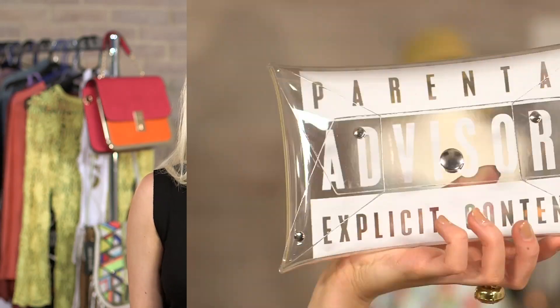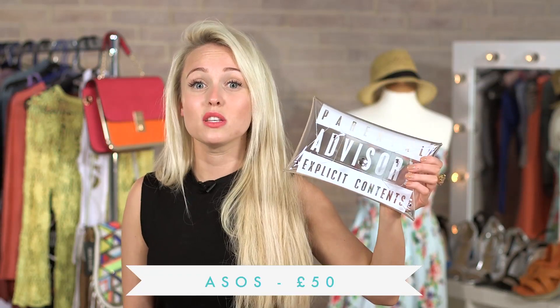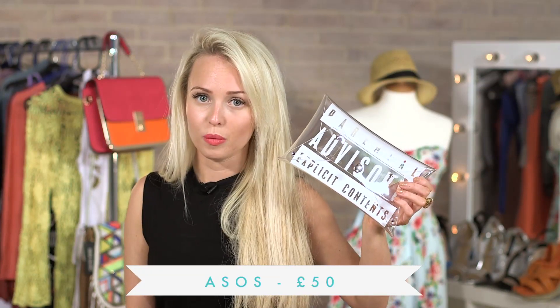This one is the clear clutch from ASOS with 'Parental Advisory' on it. I suggest you wear this if you're in one of them girly moods where you don't really want to talk to people that much. Also, someone told me it's a really good idea to take this to the airport so you don't have to buy those little stupid bags for a pound. This is weighing in at £50, which is a really good price because you could just fit everything in and you know exactly where everything is.